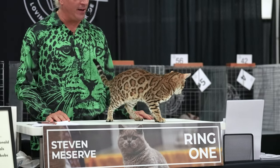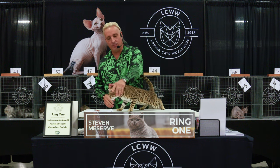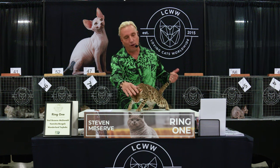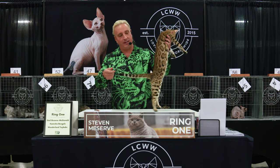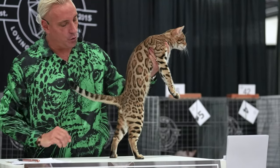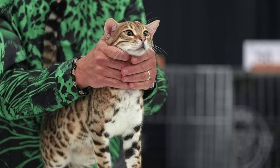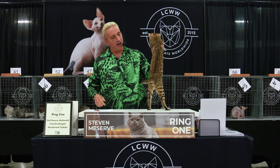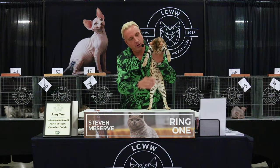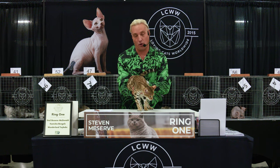Second Best of Breed — Bengal. Bengals originated in California. A visionary lady named Jean Mill had the first recorded cross of an Asian Leopard Cat and a domestic, with the idea to create a loving lap leopard with a domestic personality. No other breed of cat has this rosetting, this flow of pattern. We're looking for a short thick tail, smallish ears, wide nose, and large nocturnal eyes. The texture and contrast of the coat is unbelievable. Second Best of Breed Bengal, number four.